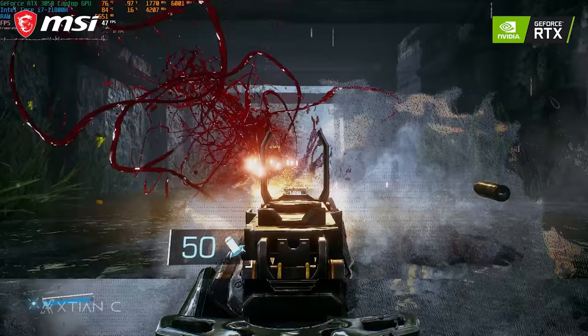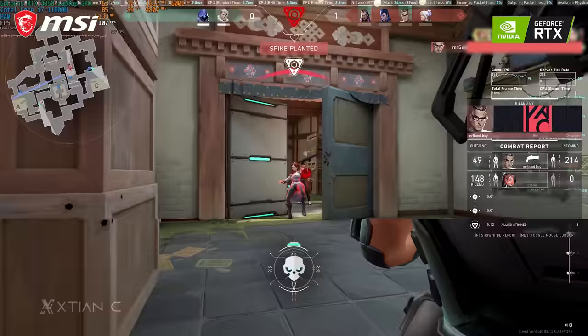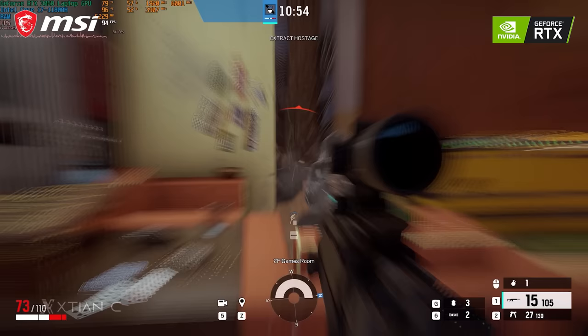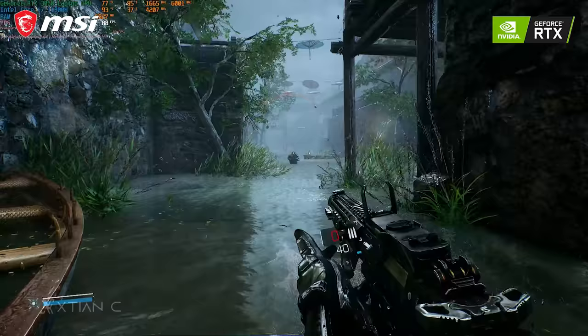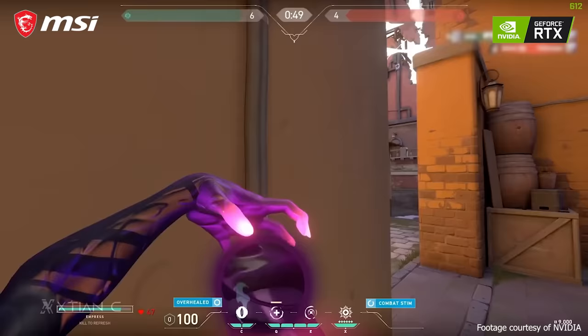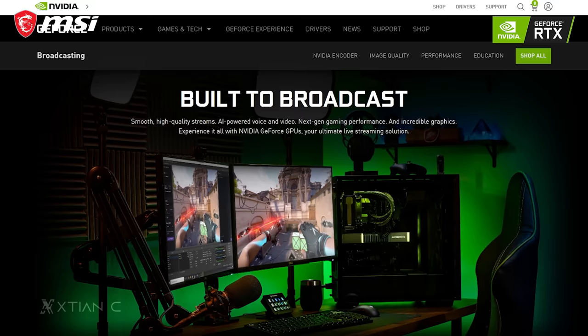Nvidia Reflex is especially ideal for high refresh rate displays. It's supported in many games like Valorant — just enable it in settings by selecting 'On' or 'On + Boost.' The same applies to Rainbow Six Siege and Bright Memory: Infinite. In principle, the faster you can respond, the better your performance, so Nvidia Reflex is a big helpful feature in gaming, especially when combined with DLSS for better frame rates.